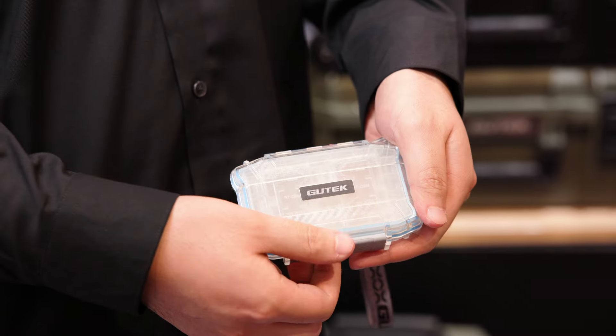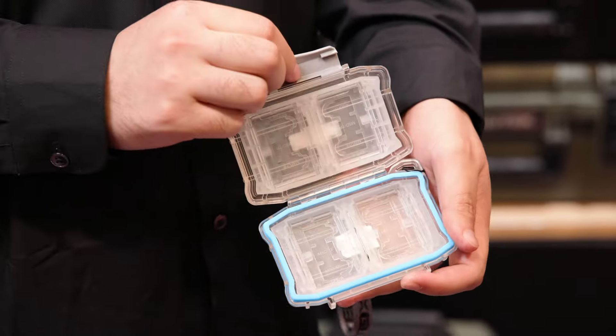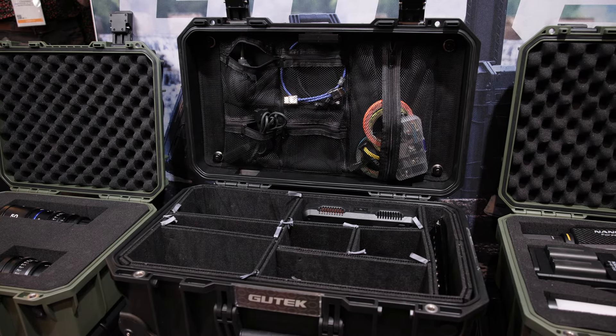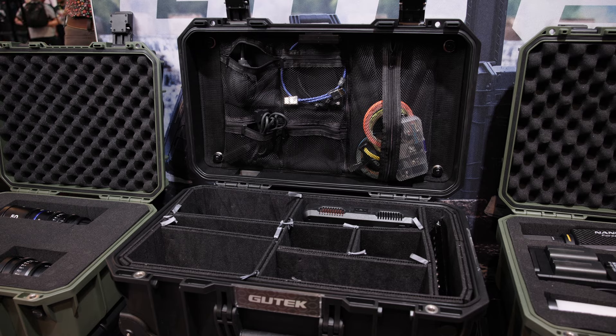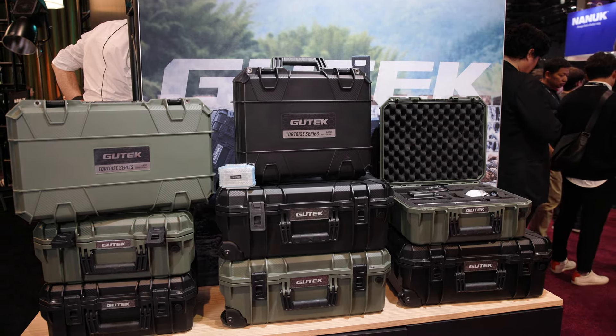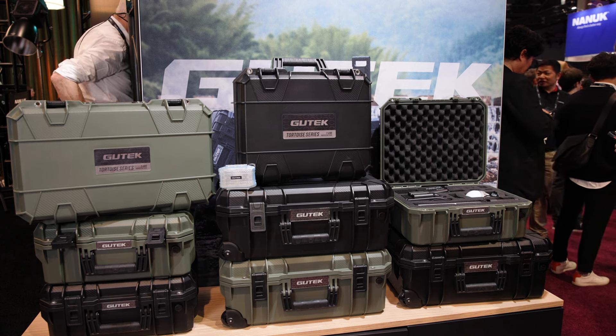Right now we have only three sizes: one is the memory card case, another is the medium one, and a carry-on size as well. In terms of features, first of all they are hard, second they are lightweight, and thirdly we've deeply considered the user experience, improving it down to the little details.